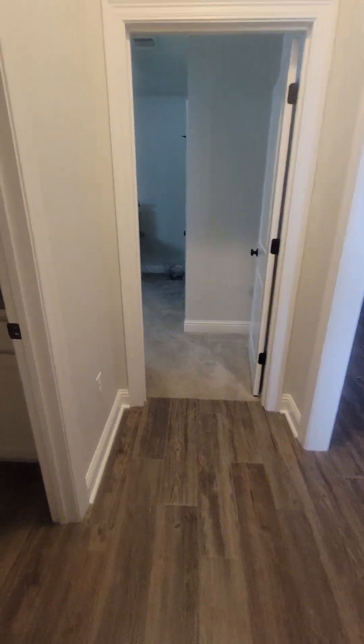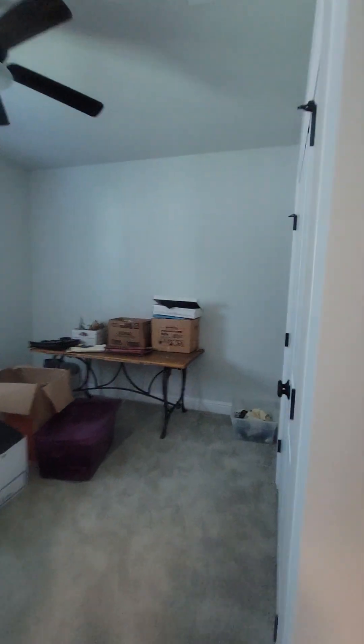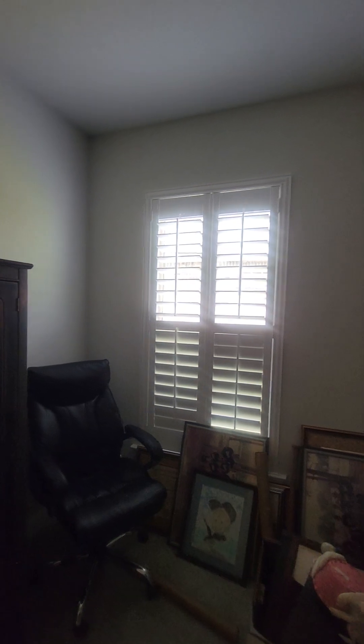The baseboards are all well-kept. You have your hallway bathroom — sink, shower, and all. These houses in this neighborhood come with a tankless water heater. Got a linen closet here.